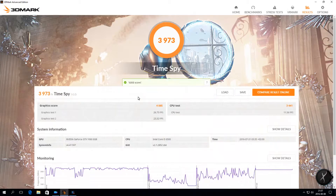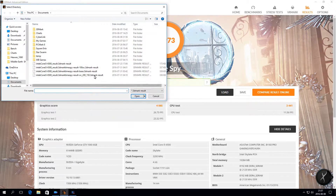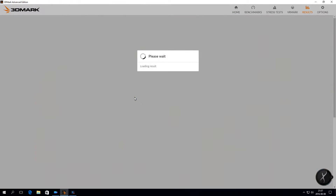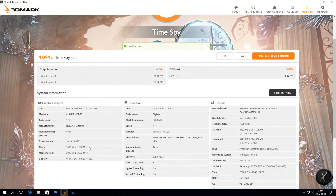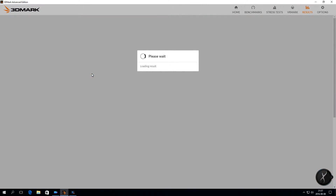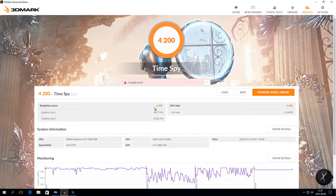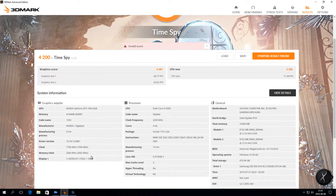Next, we will have a look at the 3DMark Time Spy Benchmark based on DirectX 12. The baseline graphics score we got was 4085 with an overall score of 3973. We overclock GPU by 100 and memory by 50 MHz to get a 4% increase in graphics score to 4246 and an overall score of 4094. Finally, an overclock of GPU by 200 and memory by 150 gave a 7.4% increase in graphics score to 4387 and an overall score of 4200.